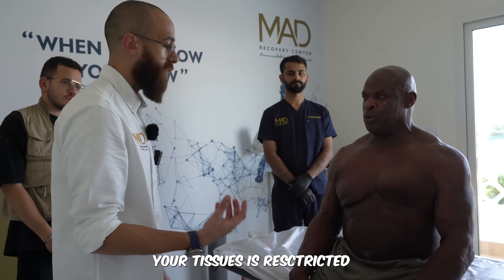Your tissue is restricted, but I think it's not an issue with your spine anymore. It's just tissue. Wow — that's a good thing.